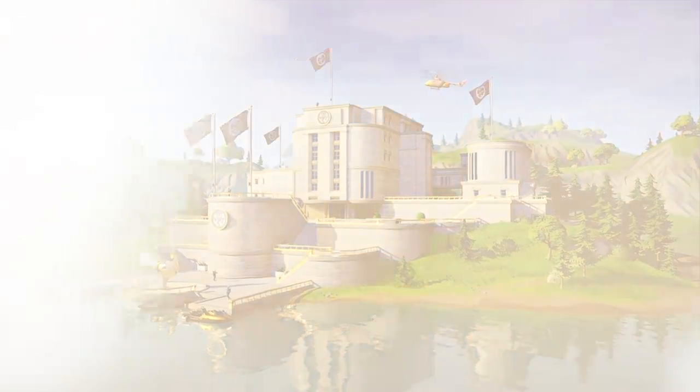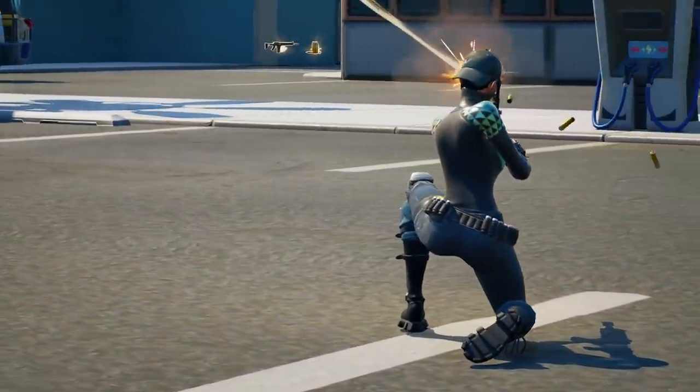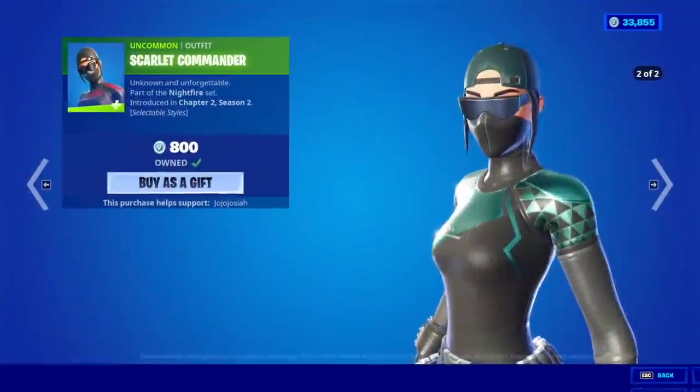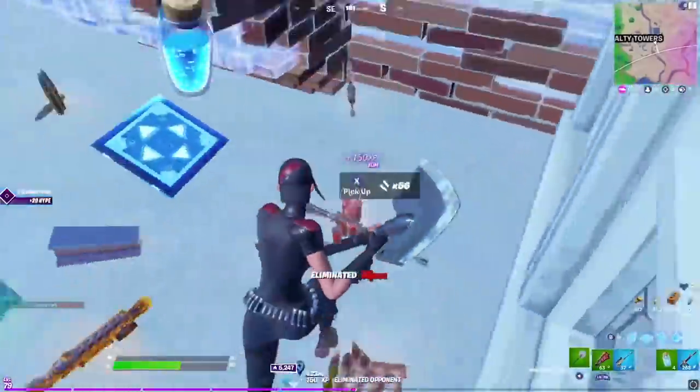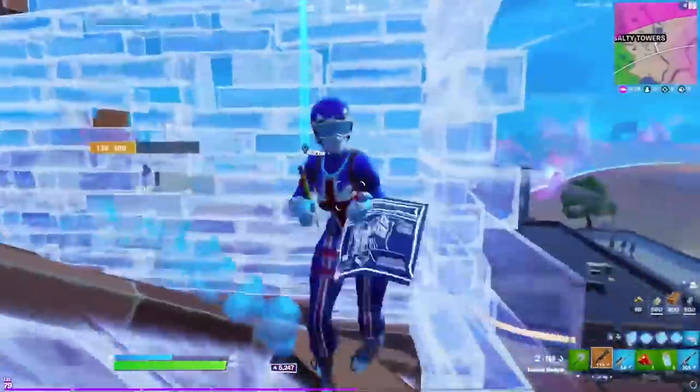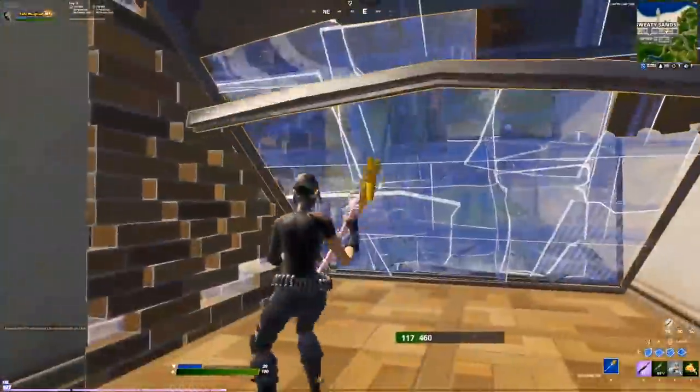In Chapter 2 Season 2, the Scarlet Commander was released, and pros instantly got their hands on her since she could have been picked up for 800 V-Bucks. And it seems like every player using this skin has a built-in aimbot or something — just have a look for yourself.